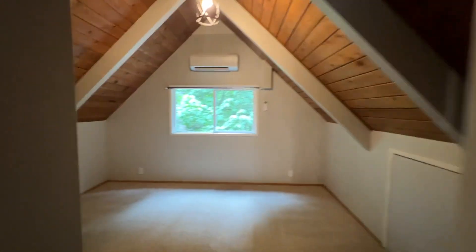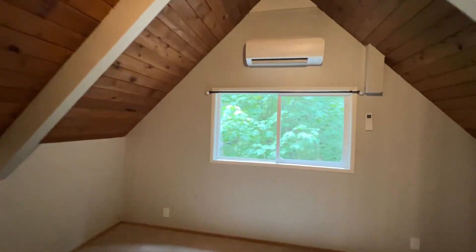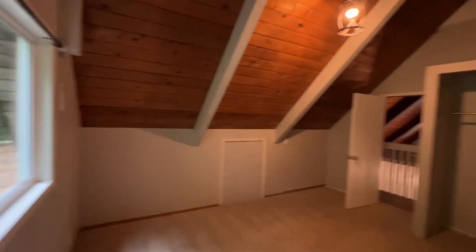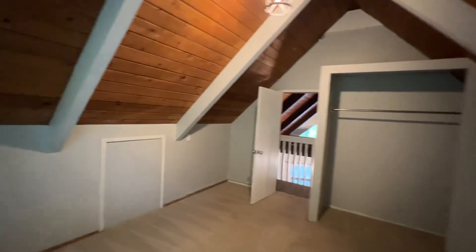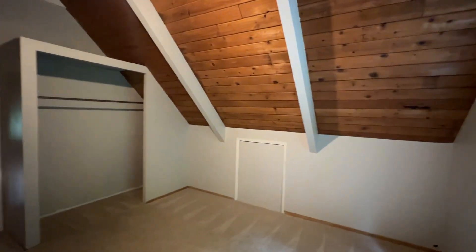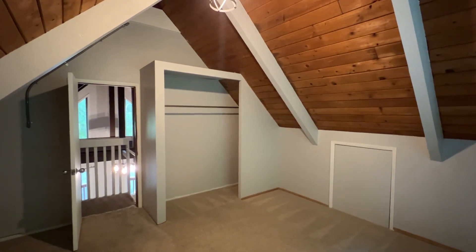And then the final bedroom, again with a ductless heat pump for heat and air conditioning, and the wood paneling on the ceiling. And that is the end of our tour. Thanks for watching.